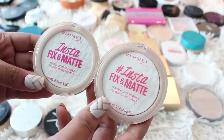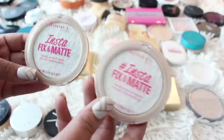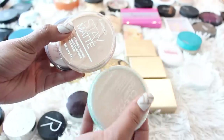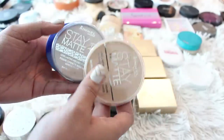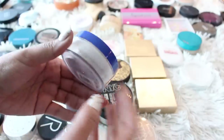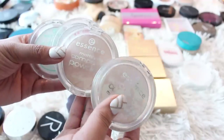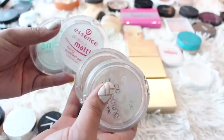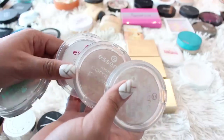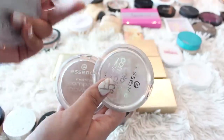I have two Rimmel Insta Fixin' Matte powders with slightly different packaging — one matte pink and one pink metallic — but they're essentially the same thing, so I'm keeping the used one and getting rid of the other. My favorite Rimmel powder is their Clear Complexion, so I'm keeping that. I'm getting rid of two Stay Mattes because neither are translucent and they don't work for my skin, and also getting rid of the Match Perfection because it has a pink undertone that doesn't work for me. For Essence powders, I have a color-correcting compact, a compact powder, and two All About Matte fixin' compacts — one regular and one waterproof. I'm keeping the waterproof one and getting rid of the other three.